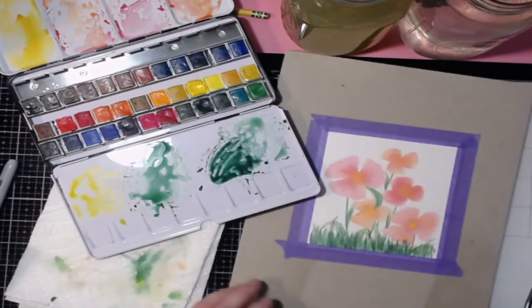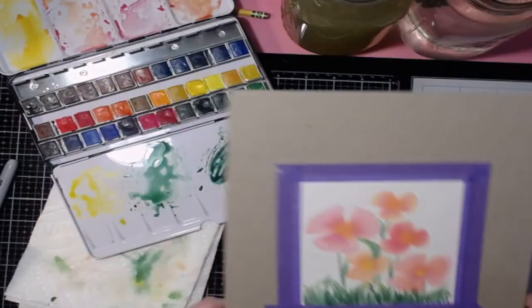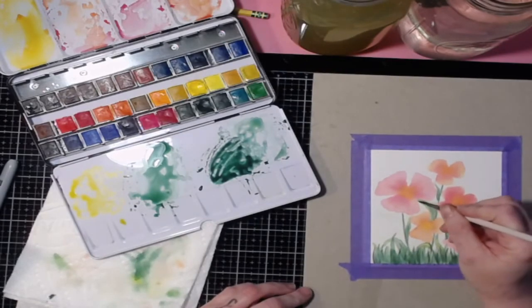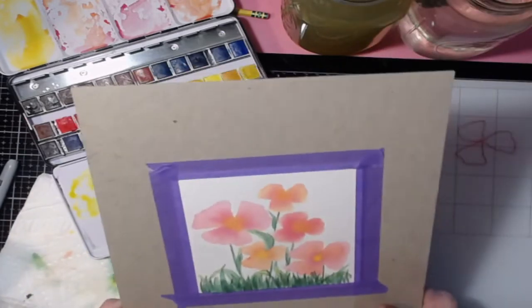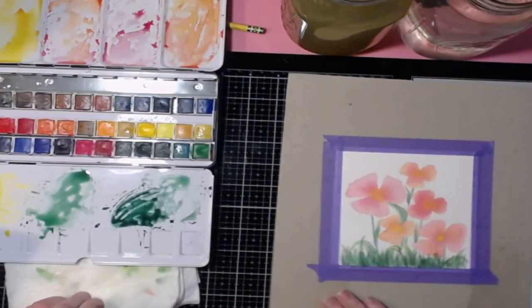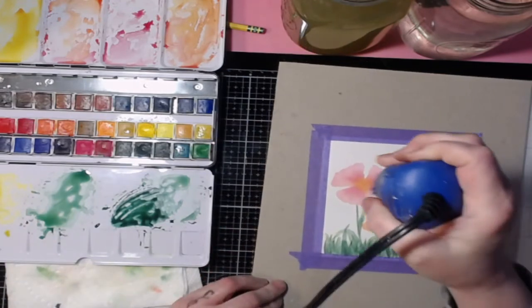It doesn't have to be perfect, but you get the drift. You can make yourself some really cute little flowers and some leaves to go with them. Dry it with your heat gun, and make sure it's dry before you take the tape off.